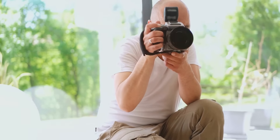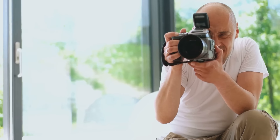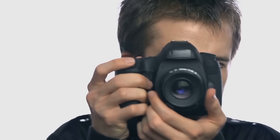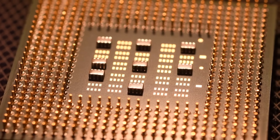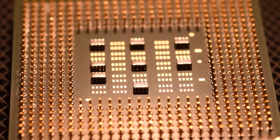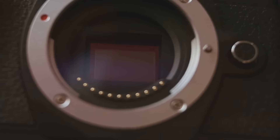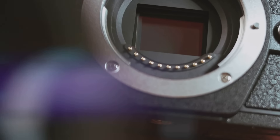Next up, the camera body. This is the central hub where all the magic happens. It houses the image sensor, which captures the light that comes through the lens, creating the images you see. Each camera body type offers different features and controls which can affect the quality and style of your work. Moving on to the camera's brain — the processor. The processor controls everything from autofocus to image stabilization. A fast processor means a faster camera, enabling you to capture those perfect moments without missing a beat.